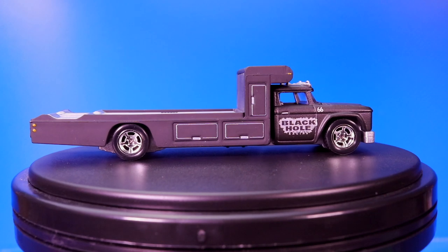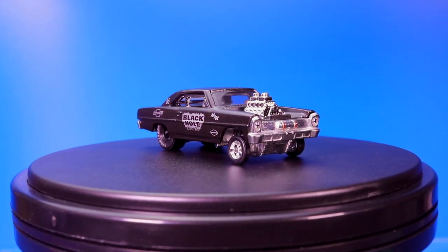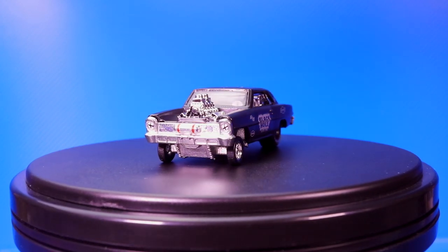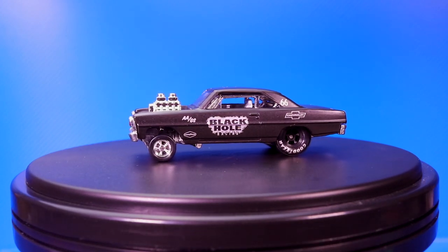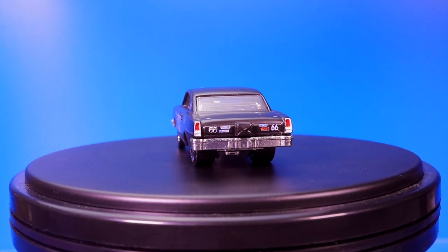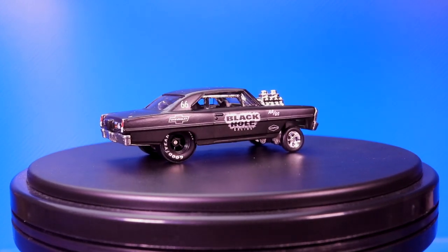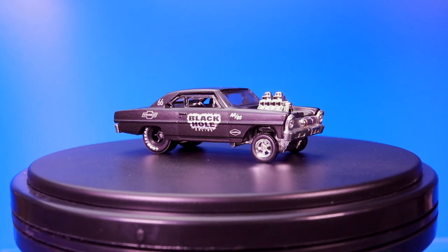Let's go ahead and take a look at the car inside, which is the Supernova. The Supernova is in this gorgeous matte black finish — the truck's in the matte black finish as well. This one also says 'Black Hole Racing' on the side of it. Big tires on the back as well as the skinnies on the front, with a big engine showing through. Beautiful, beautiful looking car. I love the detail on this and the slicks on the back. It just looks fantastic.